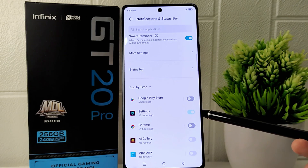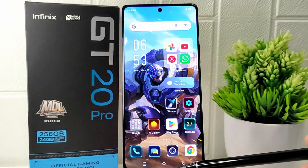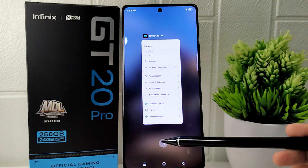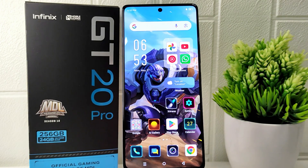That's the tutorial on how to turn off notifications on the Infinix GT20 Pro 5G device. If you found this video helpful, don't forget to like and subscribe to get other information from this channel. Thank you.